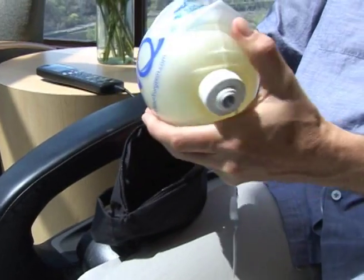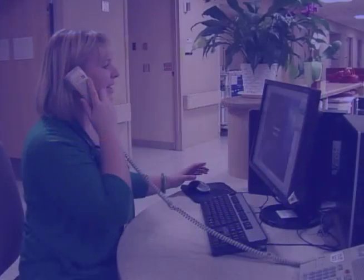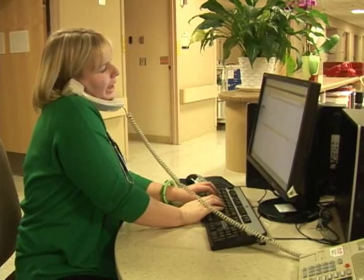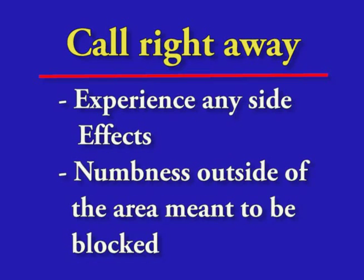Some patients will be discharged from the hospital with the nerve block numbing tubing in place so that they can continue to receive medication for a few more days. If this happens, the Perioperative and Interventional Pain Service team will call you each day until the day the nerve block is removed. The Perioperative and Interventional Pain Service will make sure you are getting the right amount of numbing medicine. We want to make sure you are comfortable and not having any side effects. Be sure to let us know how you are feeling. Call the team right away if you experience any side effects or numbness outside of the area that was meant to be blocked.